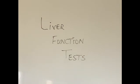Hi everyone, thanks for watching today's video. Today I'm going to talk about a group of blood tests which are performed in almost every laboratory around the world if a doctor is suspecting something wrong with our liver.